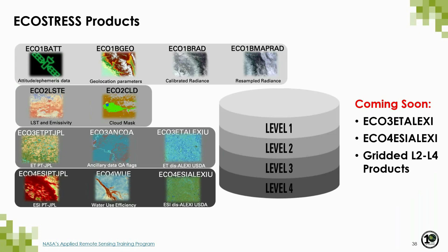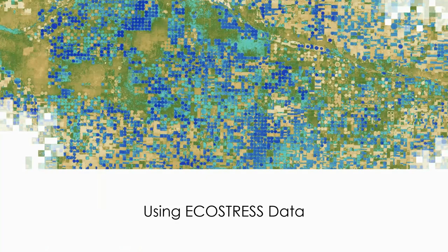EcoStress products are divided into four levels. Level 1 includes geolocation parameters and calibrated radiance, plus a resampled radiance product. Level 1 radiance generates Level 2 products including land surface temperature and emissivity and a cloud mask. These are used to derive Level 3 evapotranspiration products, ancillary data, QA flags, and Level 4 evaporative stress index and water use efficiency products. Keep an eye out for new JPL-produced evapotranspiration and ESI products using the DisALEXI algorithm, and Level 2 through Level 4 gridded products coming in 2020.